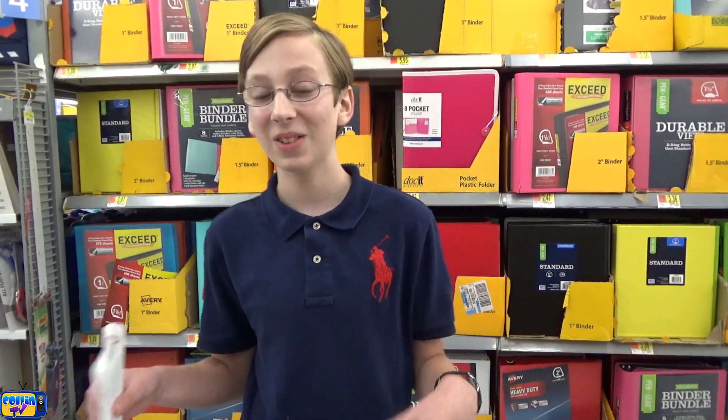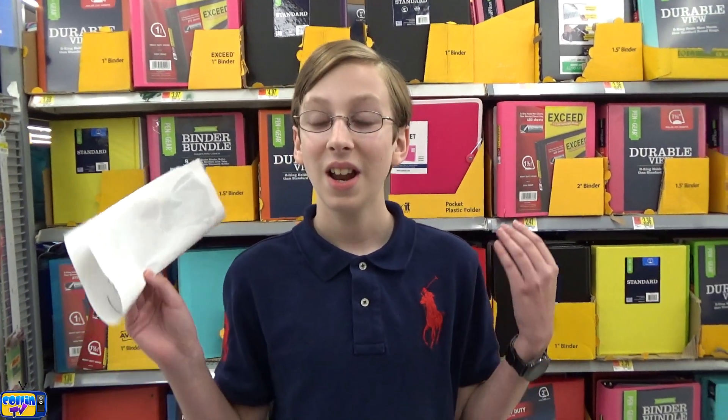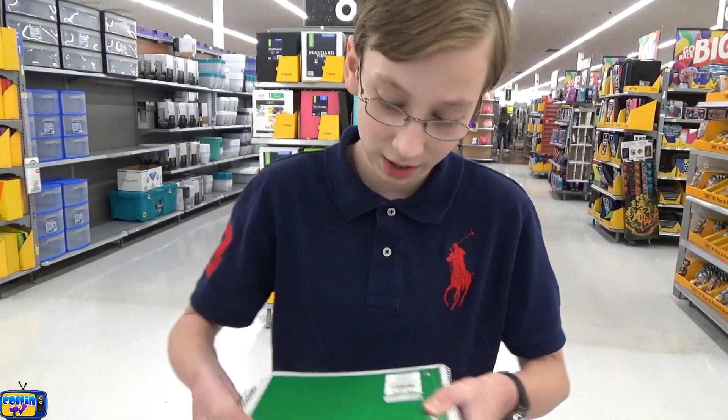What's up guys, it's me Collin back with another video. As you can see I'm here at Walmart in the school supply section. You guys have been waiting for this video. I also did this video last year — the back to school haul and school supply shopping. We're gonna be buying tons of school supplies here at Walmart, and stay tuned to the end because there is a very interesting twist to this video. We got tons of notebooks here.